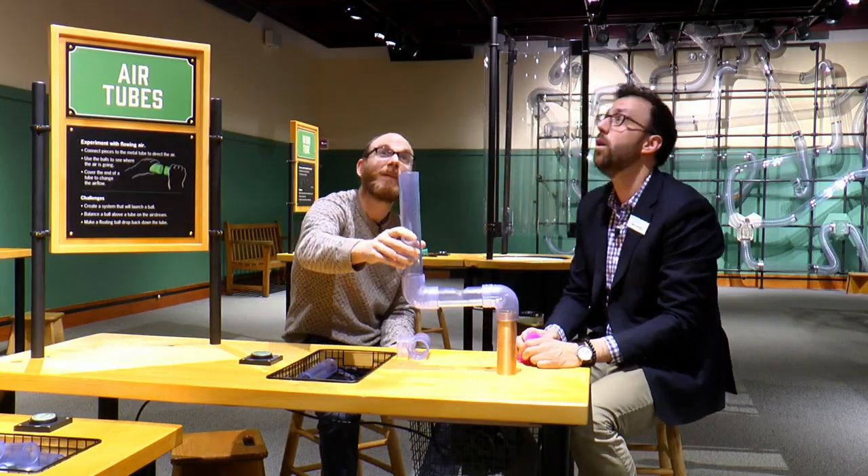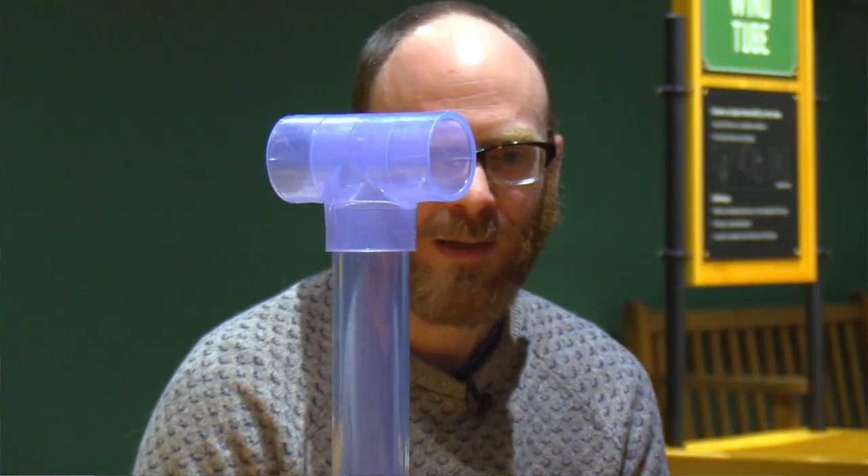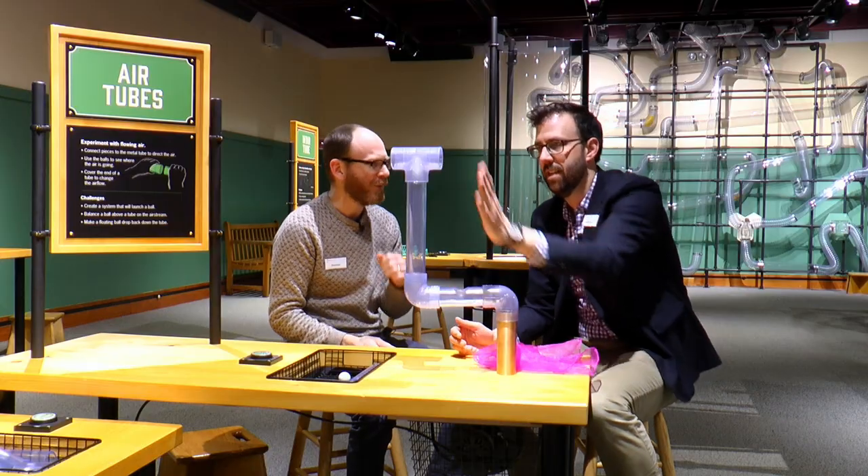If we make the tube a little bit longer, we can shoot it right up in the air. With this simple set of parts — maybe 10 pieces — you can do lots of different experiments.